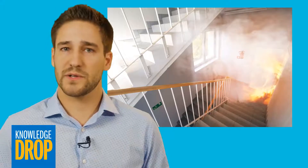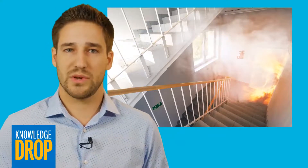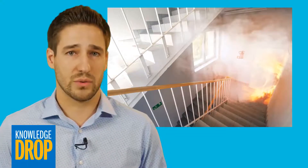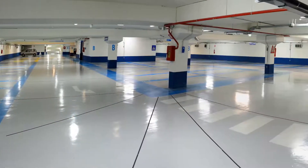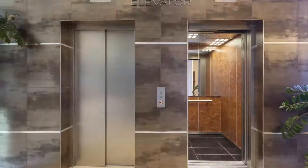When lives hang in the balance, first responders should not be hampered by poor signal coverage. Voice communications, location information, and video streaming are vital tools in an emergency. Unfortunately, many buildings have coverage holes, such as elevators, garages, tunnels, and stairwells, where wireless communications may be impeded.